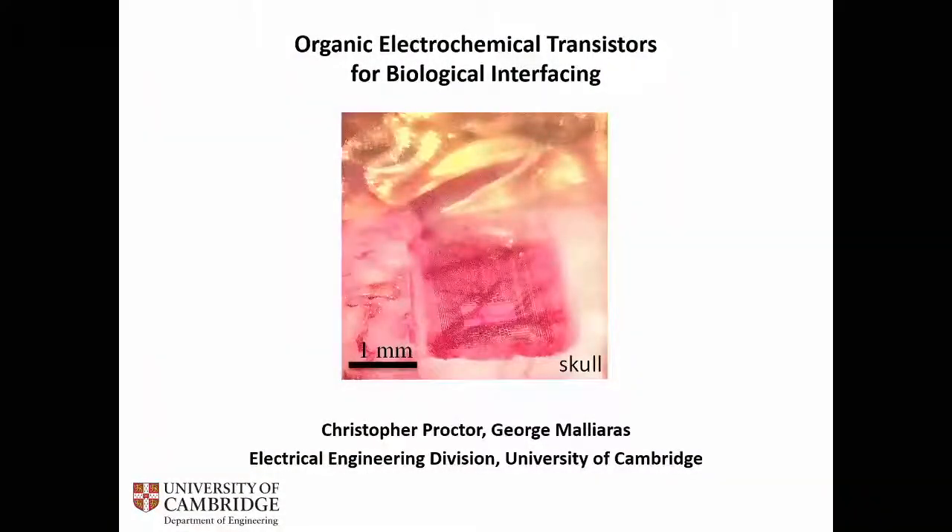So a bit of a change of pace, more on the academic proof-of-concept side, a bit far away from mass production and everything. But we've been developing these so-called organic electrochemical transistors for a variety of biological interfacing applications, mostly on the brain in our group, so I'll focus on that today, but there are a lot of applications here that we have been pursuing.